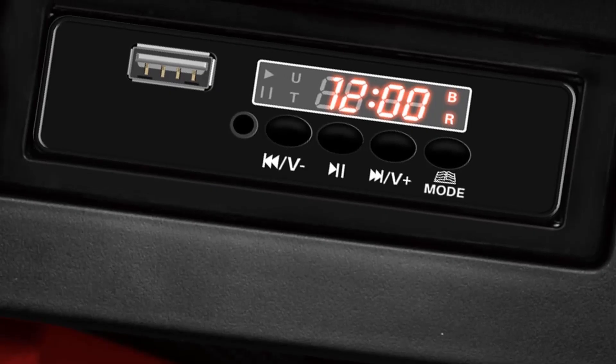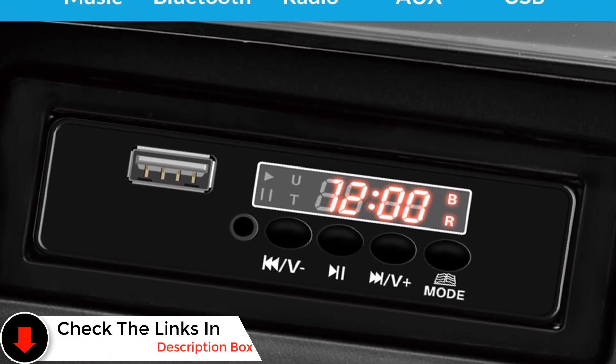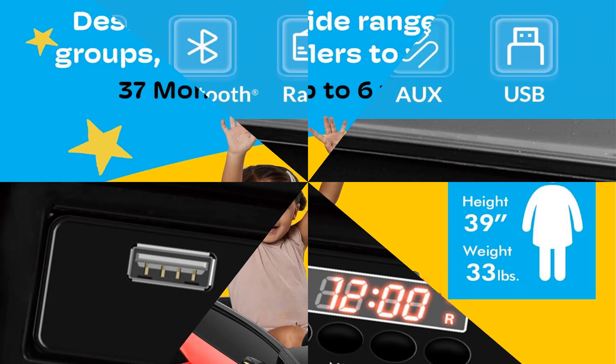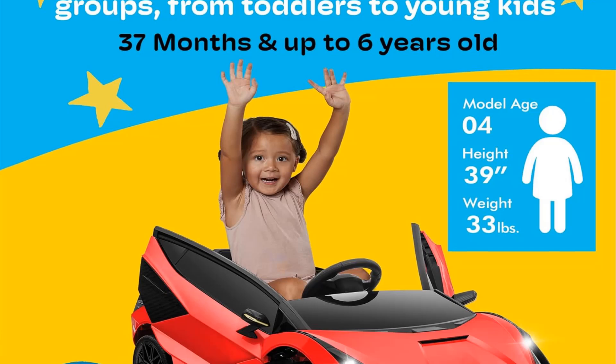Older kids can drive it independently using the steering wheel and pedal, while younger kids can be safely steered by parents using the remote control. Powered by two 25W motors and a 12V lead acid rechargeable battery, kids can enjoy 40 to 50 minutes of a safe and thrilling ride at speeds of 2 to 3 mph.